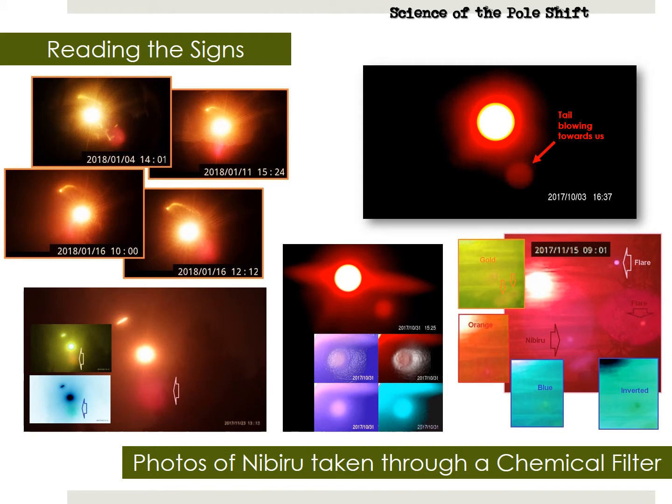Researchers track Nibiru with the use of chemical filters on their telescopes. The filter makes the images hazy, but allows us to see how Nibiru shifts position relative to the Earth. Every time Nibiru shifts position, the Earth wobble changes, tweaking our weather. This is why some areas will suffer a harsh drought for three years straight, and then suddenly get record-breaking rain and snow on the fourth year — because right before that fourth year, Nibiru changed its position, which tweaked the jet stream.